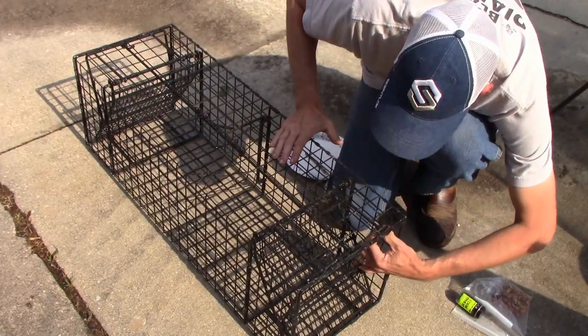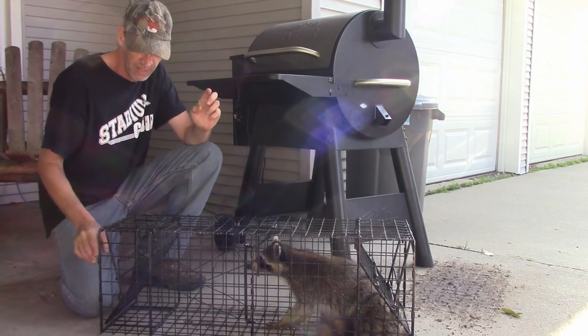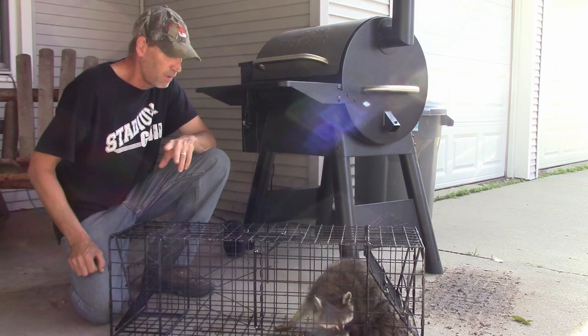I got a Jim Comstock Otter Trap. All my coon traps are being used. This is a two-door trap. You can get a Tomahawk live trap.